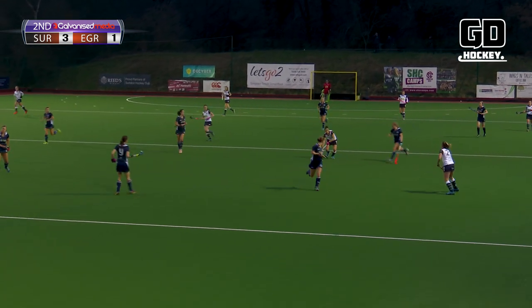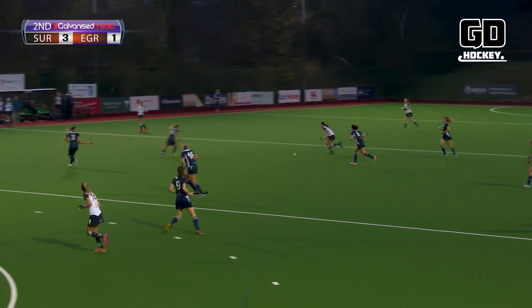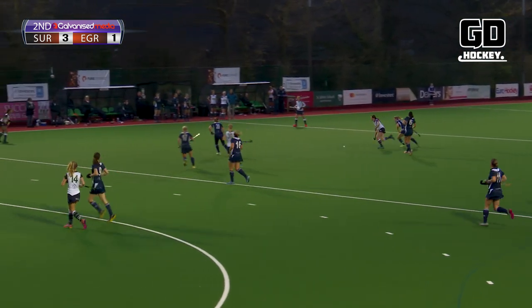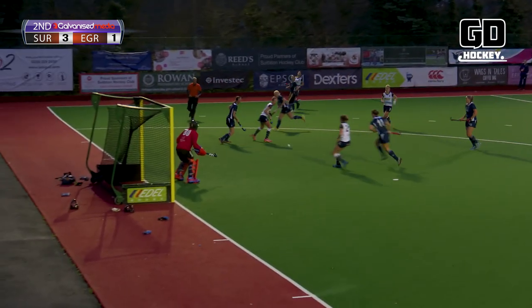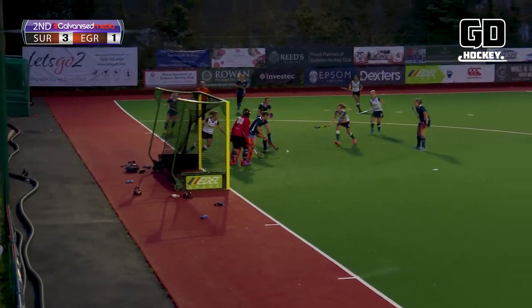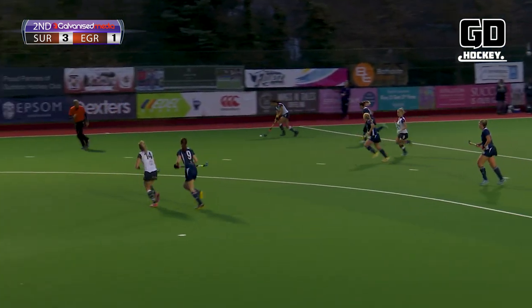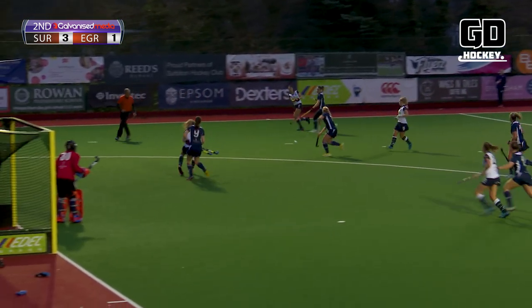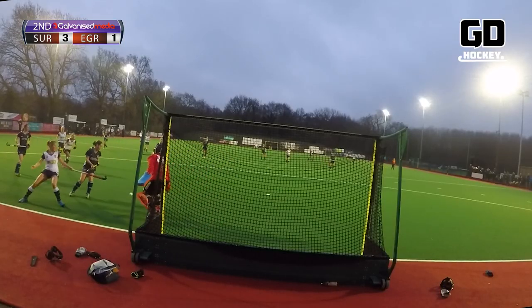Poor touch but East Grinstead unable to win it back. Ball comes across — a good save — and the follow-up, oh there isn't one, it's cleared by Nicholson. Ball comes across again, deflected, and it's a good save in the end.